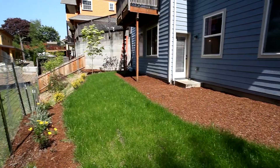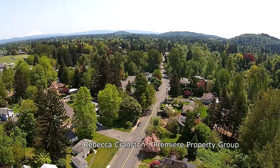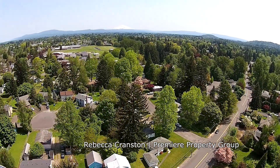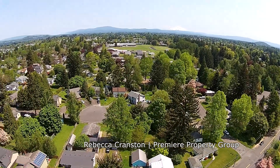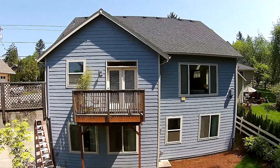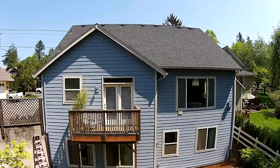Living here, you have easy access to the spring water trail. You can walk to trendy main street restaurants and you're close to schools, theaters, a skate park, a splash fountain, an art plaza and shopping. It's only a 20 to 30 minute commute to the Portland airport or downtown, and about 15 blocks to the MAX.